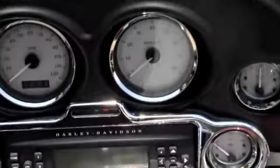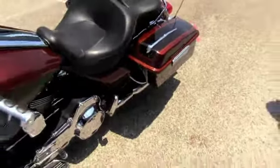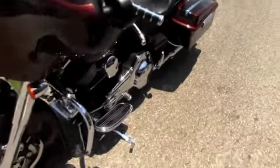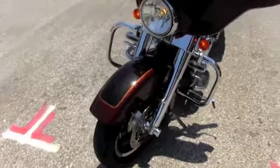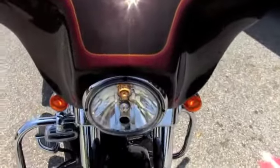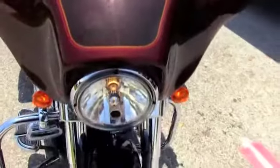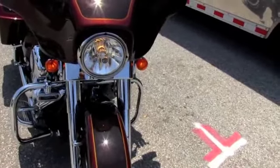Got aftermarket slip-on mufflers in the back. This bike also has a rear passenger detachable backrest. Upgraded speakers and a CB system have been added as well. All the gauges and radio have been outfitted with chrome bezels — AM, FM, CD player and satellite ready. So let's listen to these mufflers roar.